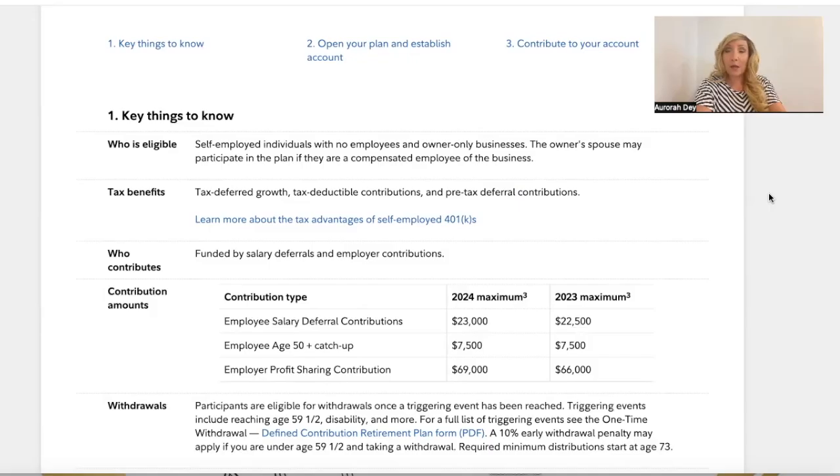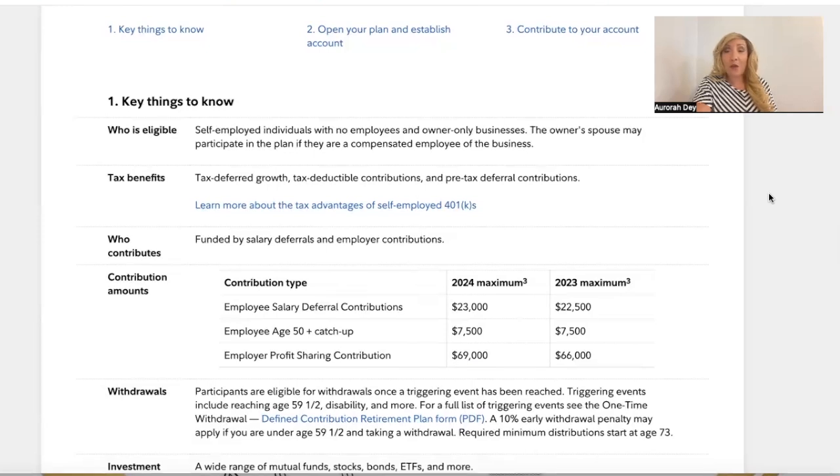Who is eligible? Self-employed individuals with no employees and owner-only businesses. The owner's spouse may participate in the plan if they are a compensated employee of the business. Be very clear about that. Tax benefits include tax-deferred growth, tax-deductible contributions, and pre-tax deferral contributions. You can click a link to learn more about the tax advantages of self-employed 401ks.